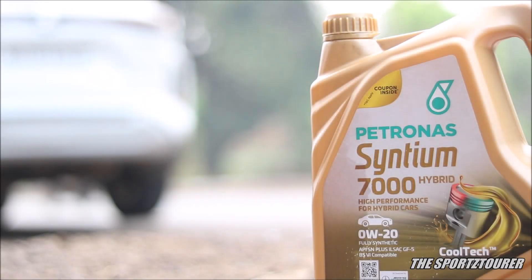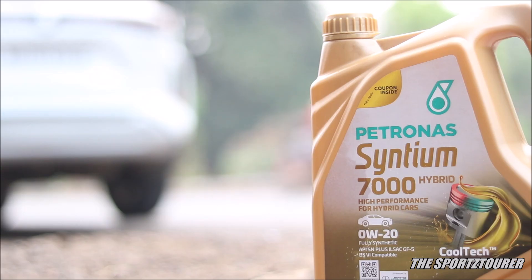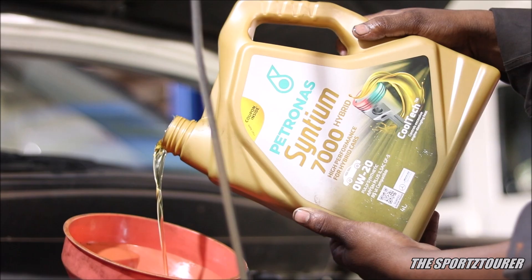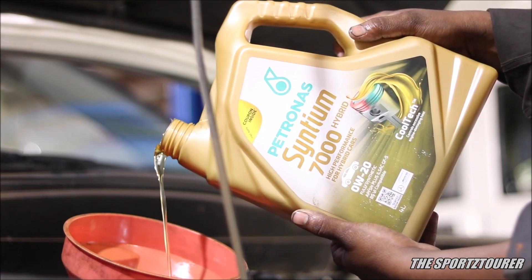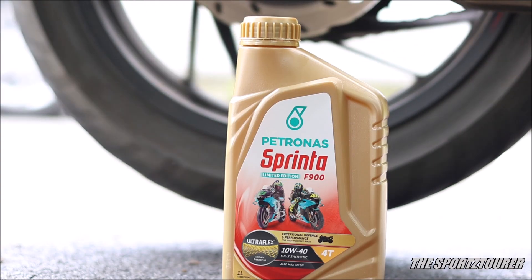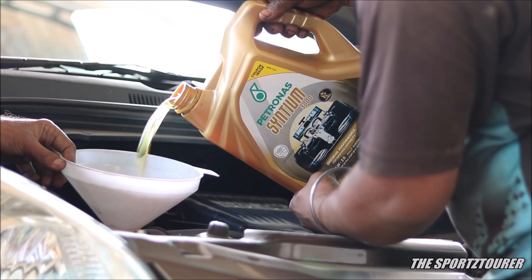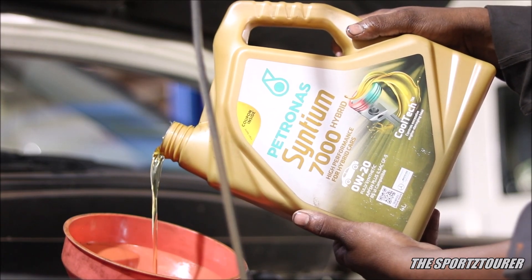I have mentioned this in past videos where I have switched from 0w16 engine oils to 0w20 grade engine oils. In this video I am going to share my experience with the Petronas Synthium 7000 Hybrid 0w20 grade engine oil. I am someone who has used, lab tested and shared my experience with different Petronas oils in the past, which sets certain expectations. I got to appraise this oil for about 6000km in my Grand Vitara Smart Hybrid.